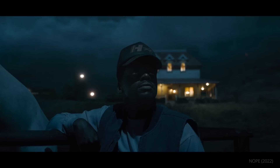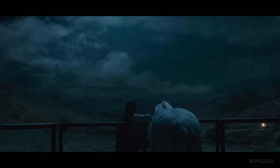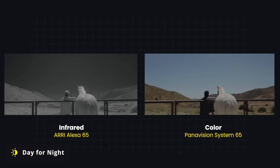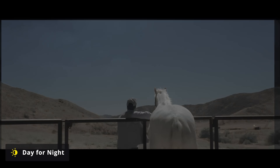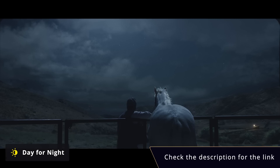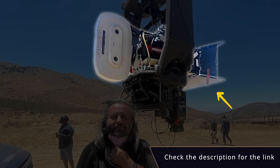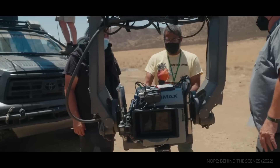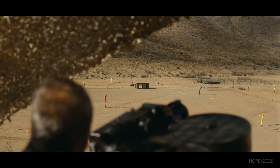NOPE also blends old techniques with the new. Hoytema updated the age-old trick of shooting day for night by mixing infrared and daylight footage. NOPE is also notable for the format it was shot on, which brings us to our next section.